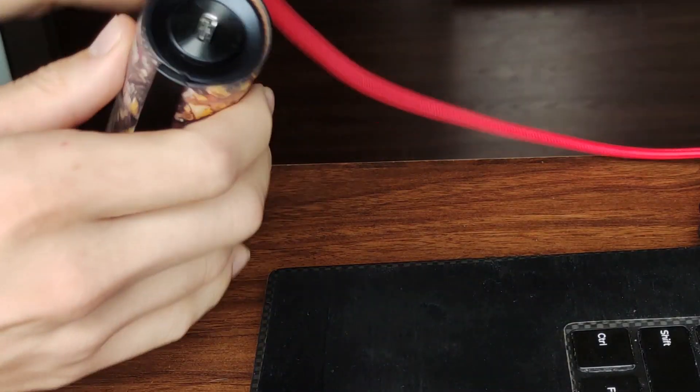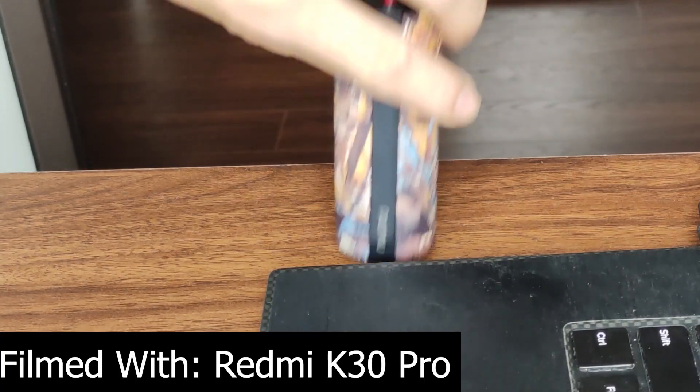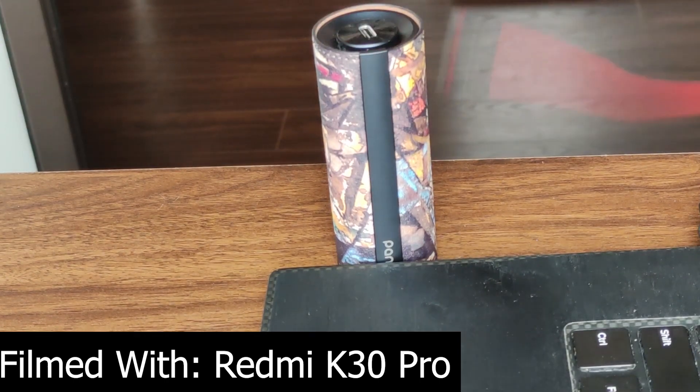They offer 10 hours of battery life with the headphone, and with the case we're looking at an extra approximately 20 to 25 hours depending upon the volume you listen at. The case has four indicator lights, which is really nice, and it charges via USB Type-C, which is also really nice.